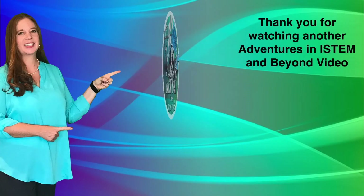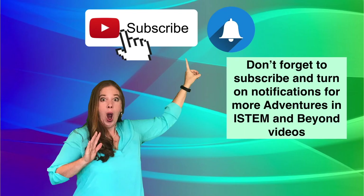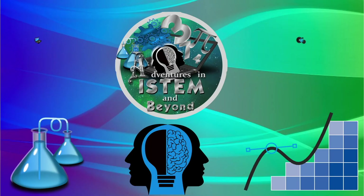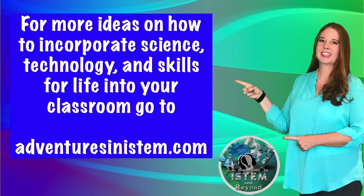Thank you for watching another Adventures in iSTEM and Beyond video. Don't forget to subscribe and turn on notifications for more videos. For more ideas on how to incorporate science, technology, and skills for life into your classroom, go to Adventures in iSTEM dot com.